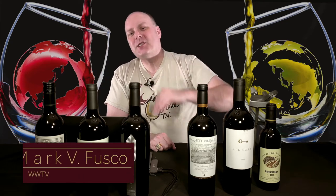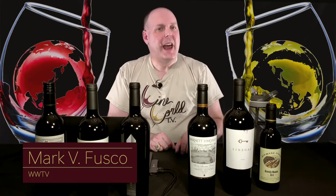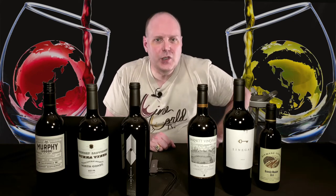Hello, everybody. Welcome to Wine World TV, the best wine show anywhere. I'm your host, Mark Fusco. Before we get started, make sure you're smashing that like button and subscribing to the channel. Every like and subscription helps build the channel. Spread the word to your friends about the best wine show anywhere.